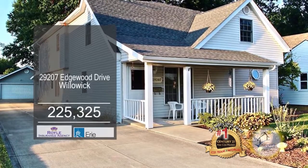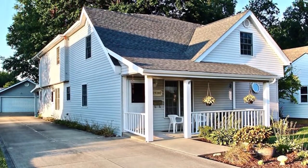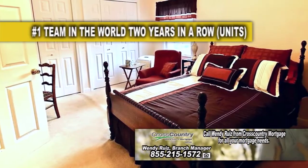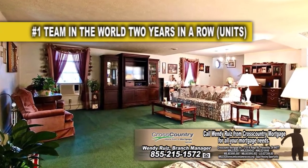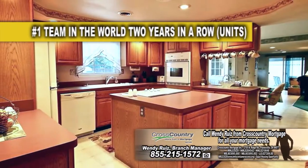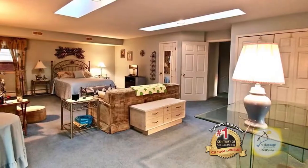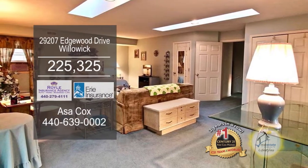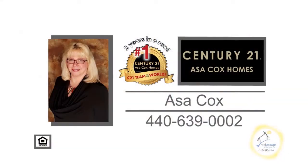An awesome home in Willowick boasts over 3,000 square feet of living space. The floor plan includes four bedrooms and three and a half baths. The spacious living room has carpeting. The kitchen offers a large center island and ample cabinet space. Off the kitchen is the large dining room. The lower level can be used as an in-law suite. Enjoy views of the backyard from the enclosed sunroom. Contact Asa Cox Homes.